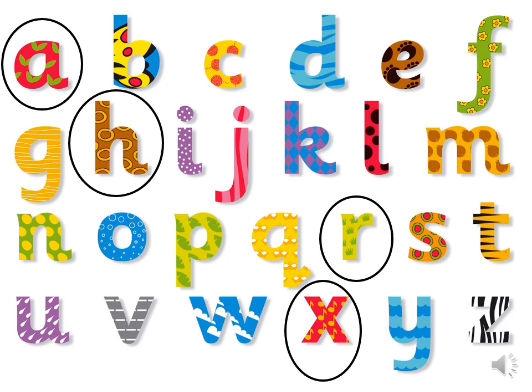Four letters have been circled. Can you tell me their letter names starting from the bottom today? At the bottom we have X, then R, H, and at the top A.